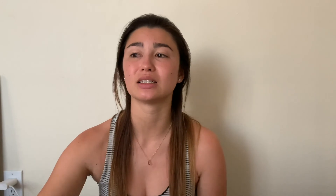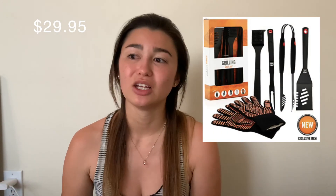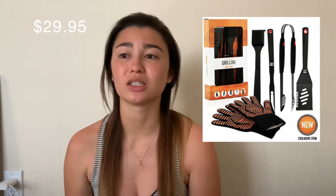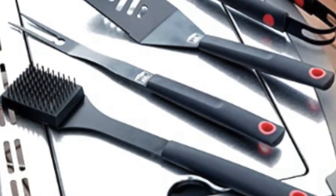The last gift for the grill slash cook dad is a five-piece grilling tool set for only $30. It comes with a spatula, tongs, a fork, a grill cleaner, and gloves. It's a good staple that every grill master needs.